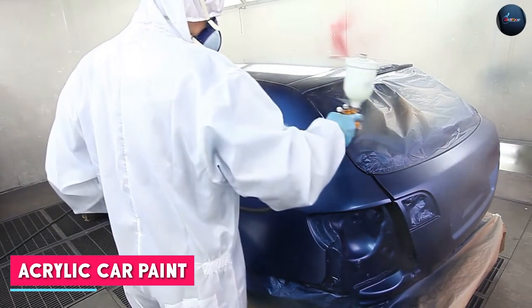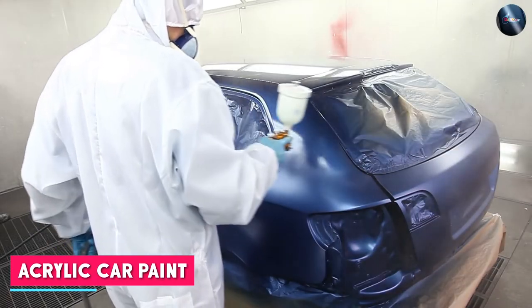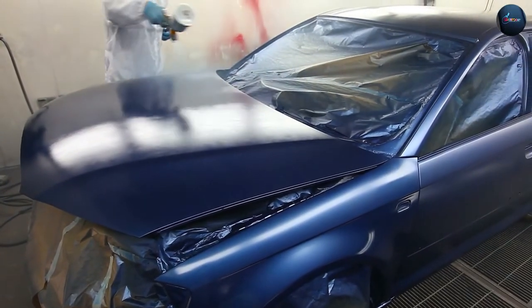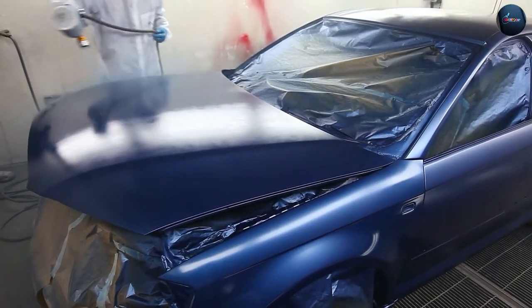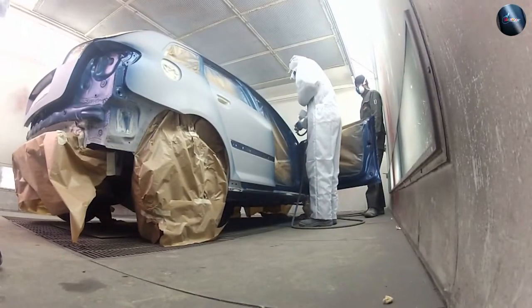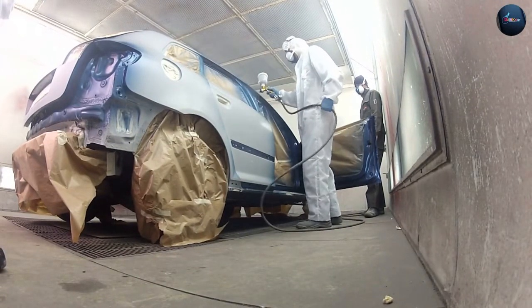Acrylic car paint is a water-based paint that contains acrylic resin as its main component. It is known for its fast drying time and ease of application. Acrylic paint is available in both single-stage and base coat or clear coat systems, providing options for different painting techniques and finishes.